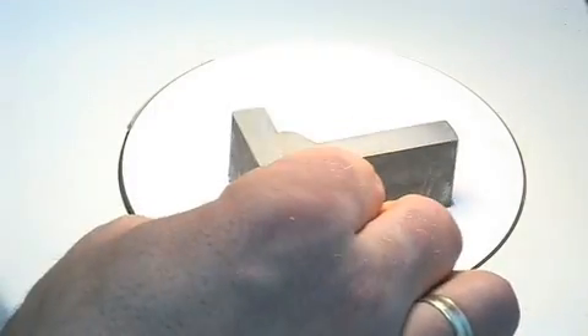Our in-house metallurgy laboratory tests weld seams produced by the various procedures according to customer requirements for 100% quality.